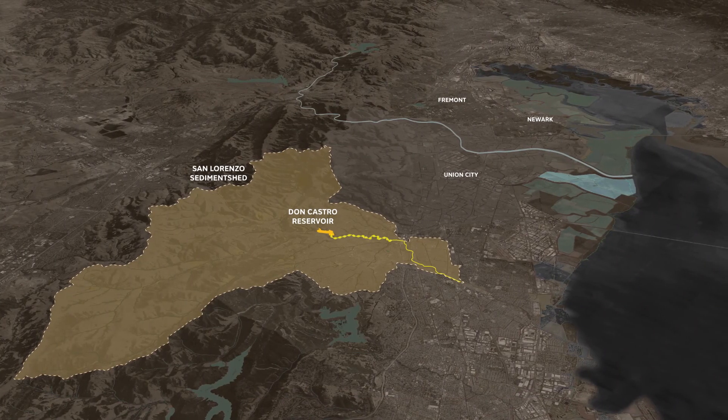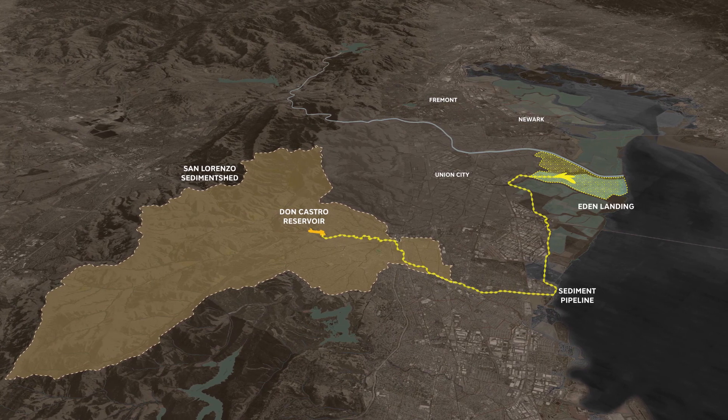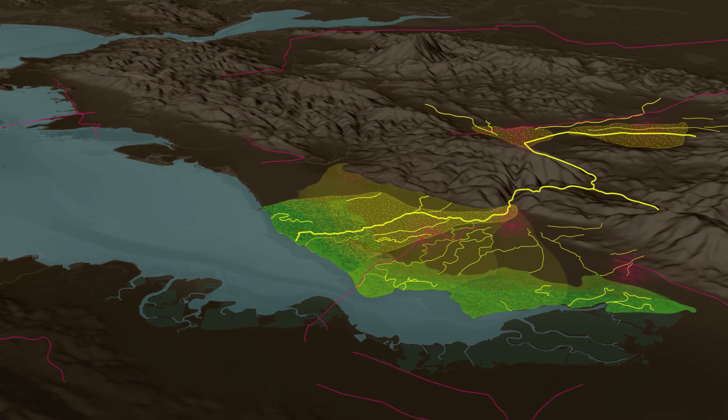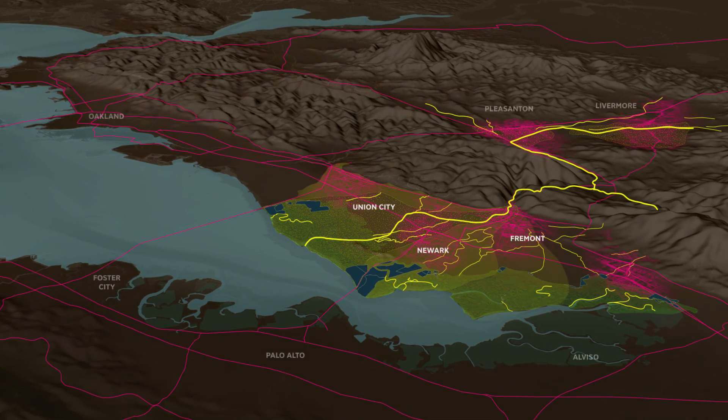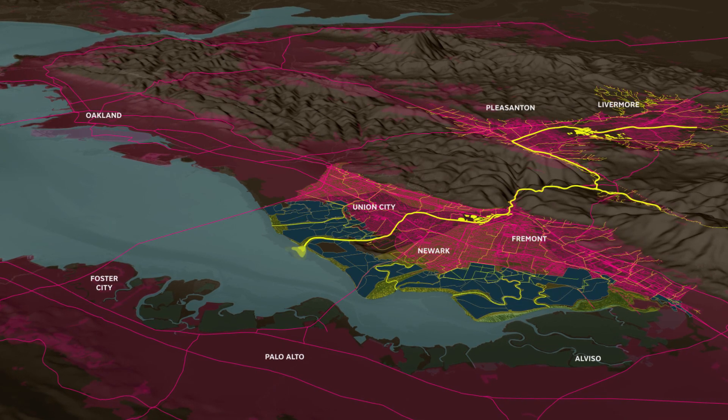Don Castro Reservoir serves as an example for moving this trapped mud to the Bay. The lower creek was once an alluvial fan that spread sediment across a wide floodplain. Today, the creek has been frozen in place and sterilized, transformed for the singular purpose of flood control.